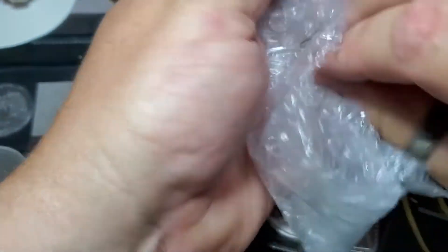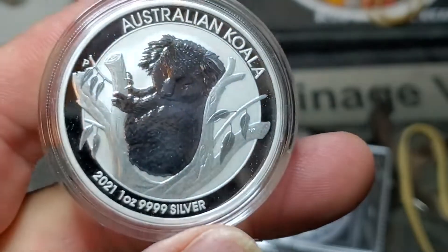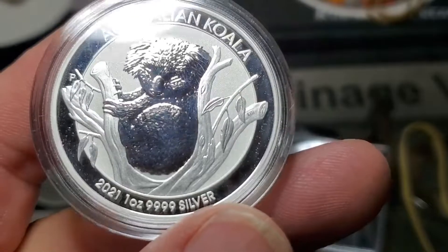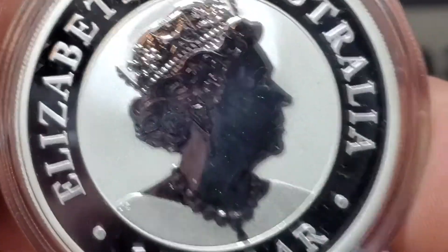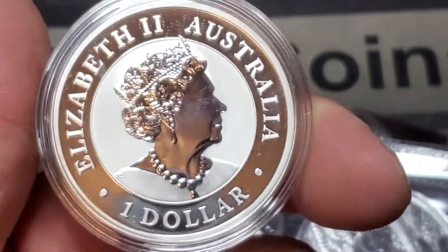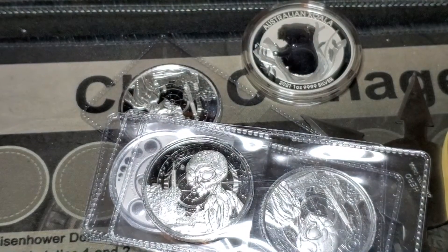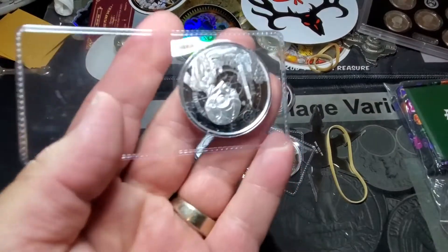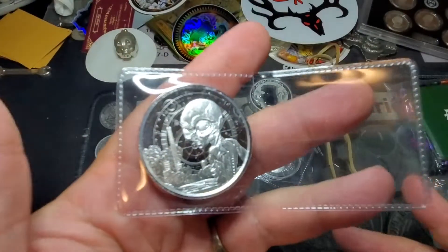I also snagged myself my first 2021 Koala, because I don't have one yet. I probably should have looked before I ordered it, but y'all know how I roll. I would like to at some point have all the Koalas in my stack — one for each year at least — and of course the Maples, the Eagles, and you know, all the things. That's where I can be a collector-stacker, buying regular bullion from each country and collecting the series.